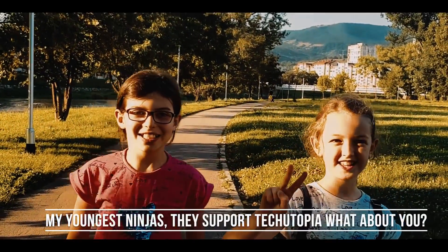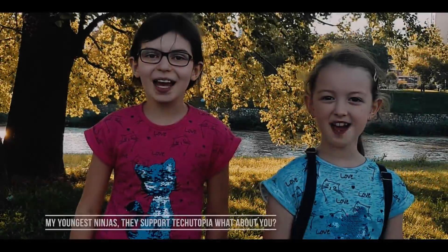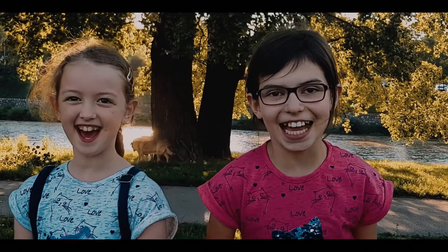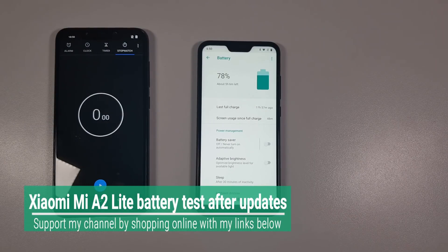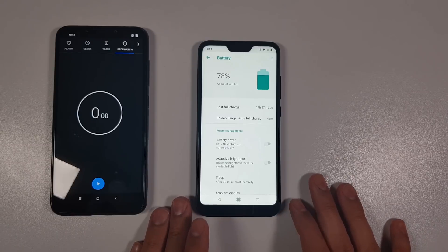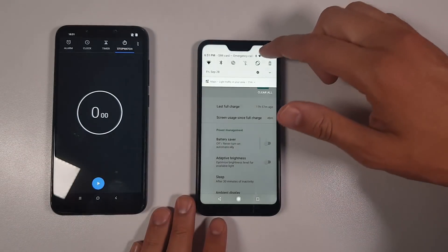Assalamu alaikum, my ninjas, welcome back. Subscribe, share, and like. Welcome back ninjas — here we go, finally the battery test after the latest update from September for the Xiaomi Mi A2 Lite. The battery life, the battery drain for one hour — my own unique kind of battery test.